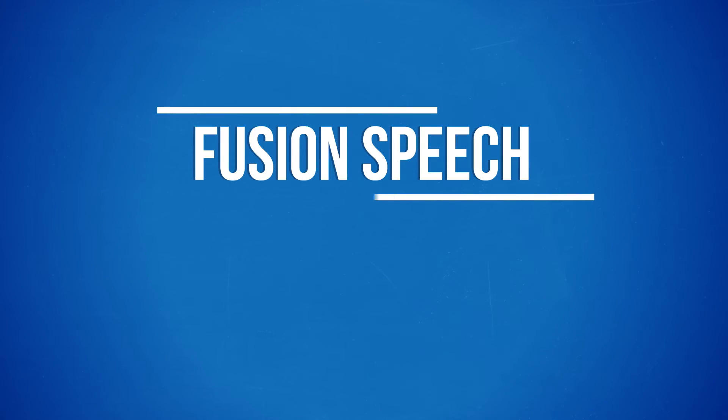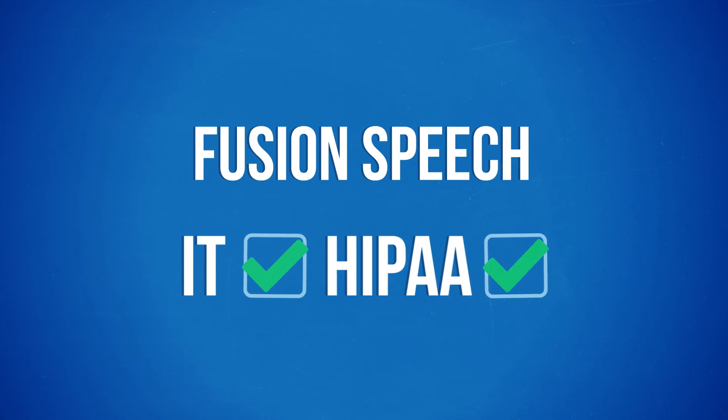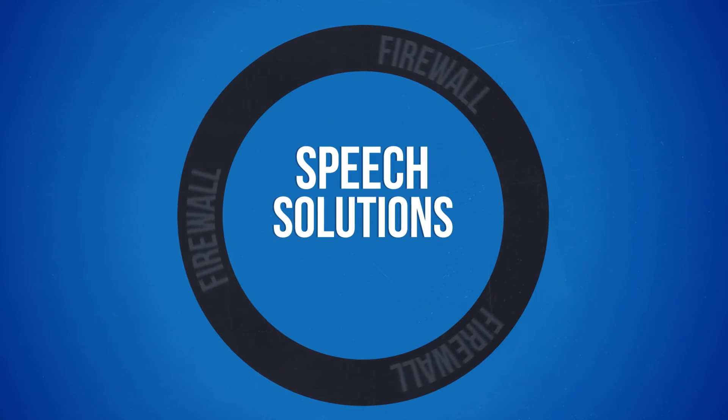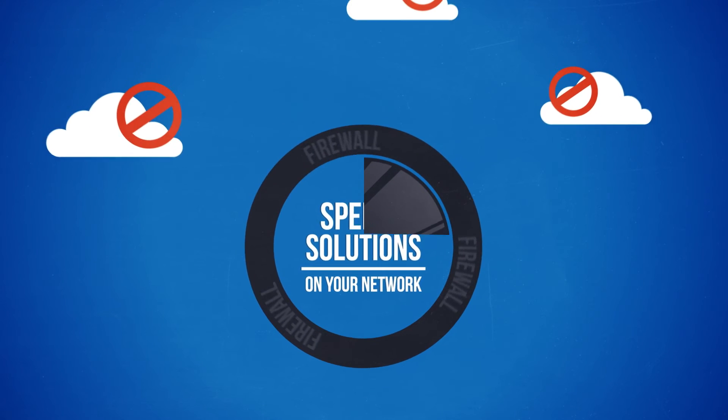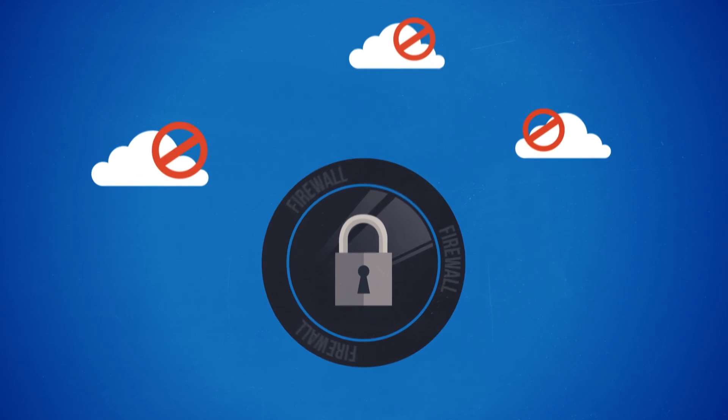Fusion Speech meets IT and HIPAA requirements too, as our speech solutions work within your firewall, on your network, not in the cloud, letting you control access to safeguard patients' private health information.